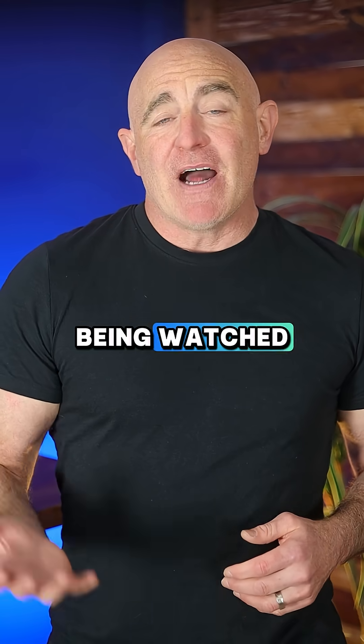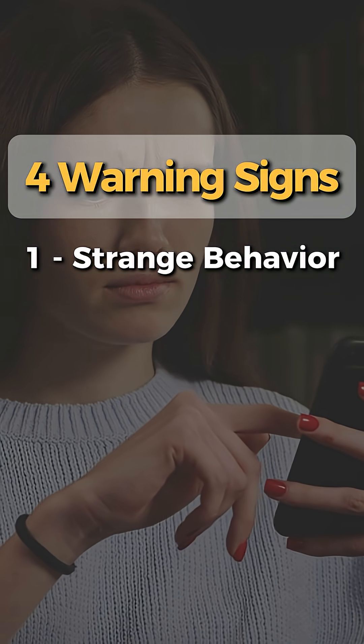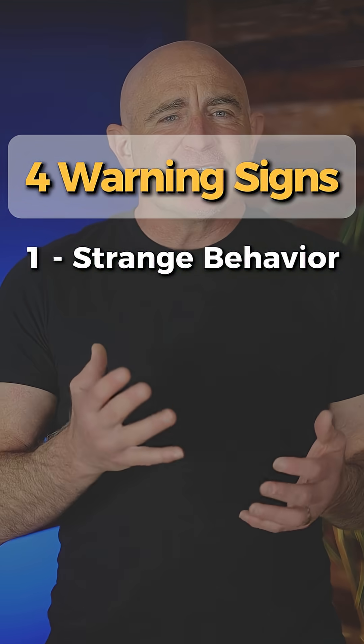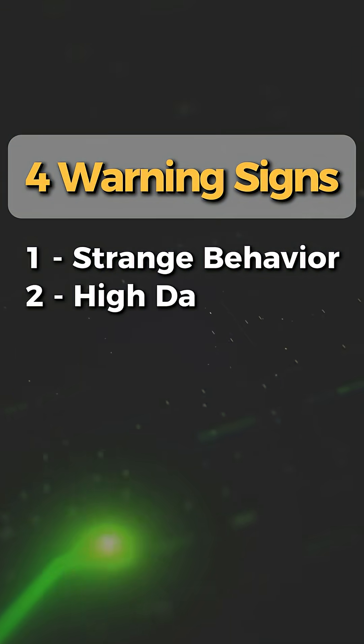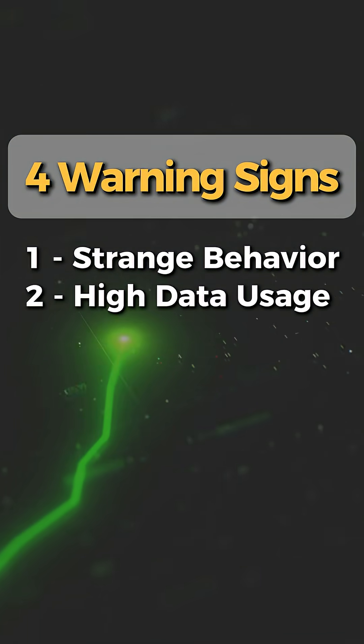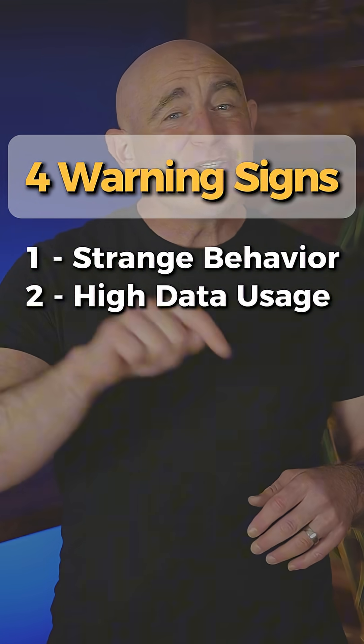How do you know if you're being watched? Look for these four warning signs. First, has your phone started behaving strangely? Does it get hot all of a sudden, or does the battery drain fast when you're not using it? Second, is your data usage higher than expected? This could indicate a spy app uploading captured video to a hacker.